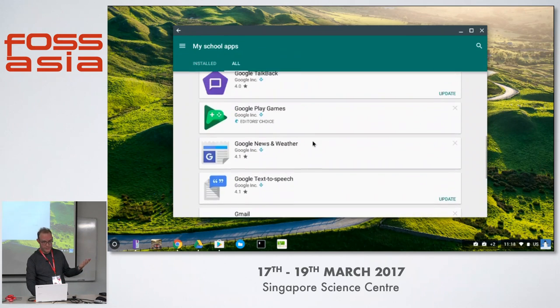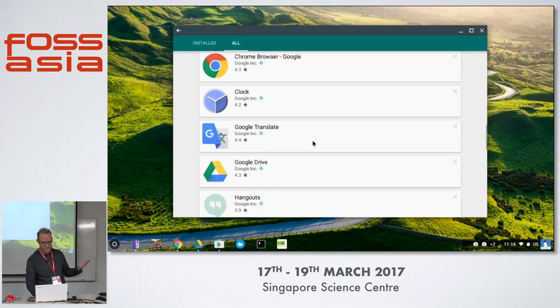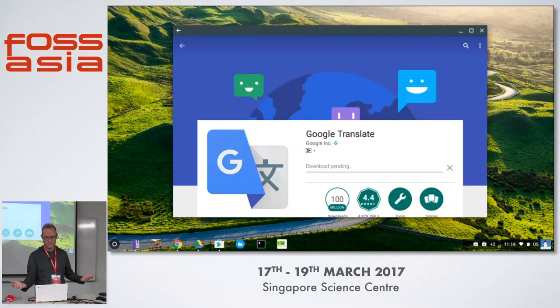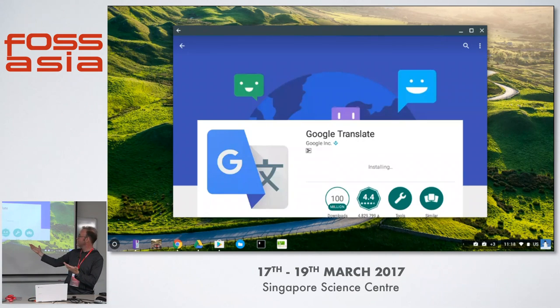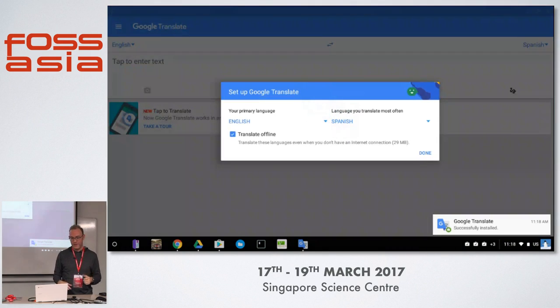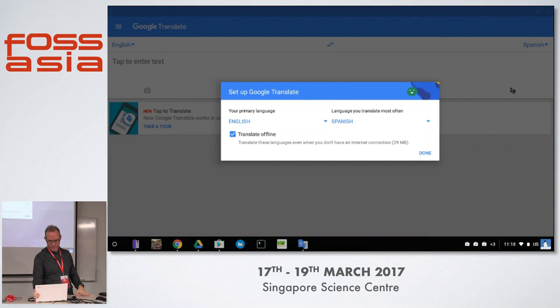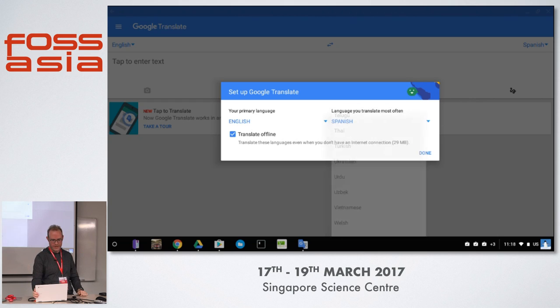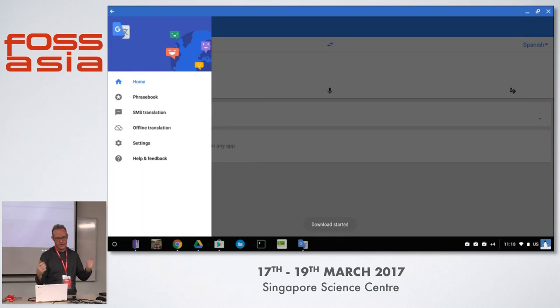Let's go down and install Google Translate for Android. I tap on the app — it's a touch screen device. Hit install. Downloading, installing, and there we go — Google Translate is now installed. I tap on it and here we go: an Android app running on my Chromebook. I can even translate offline, download languages. Everything you have on an Android app is available here.